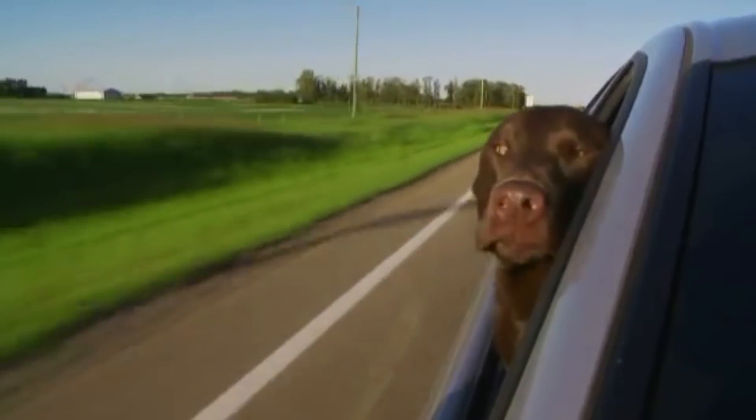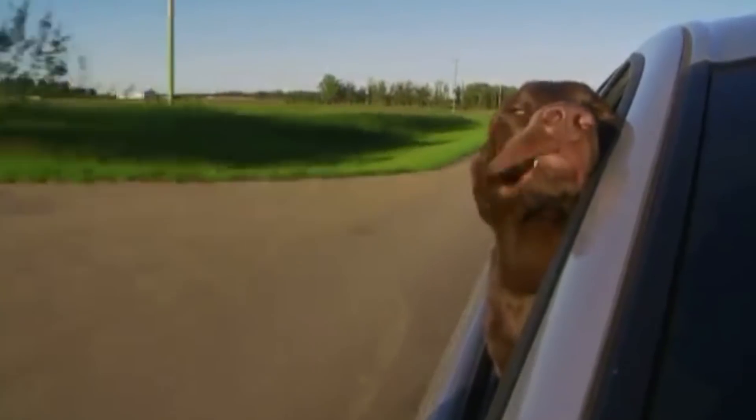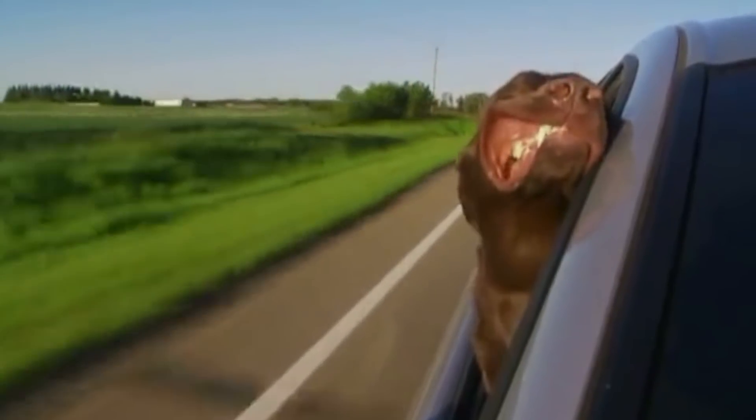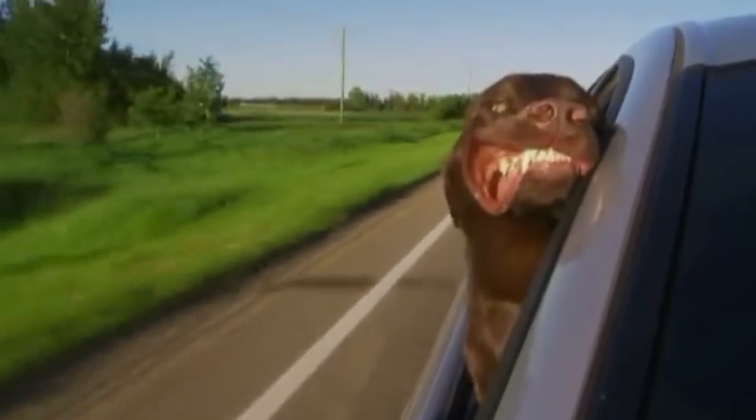The summer road trip — fleeing the rat race behind in pursuit of nothing but a horizon ahead. Before your next trip, do the Toyota BC maintenance check.